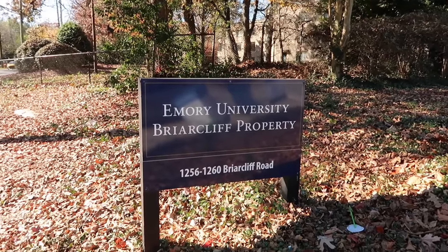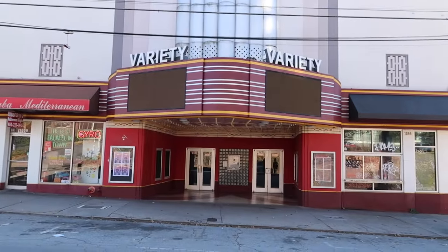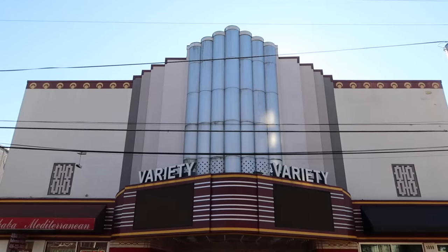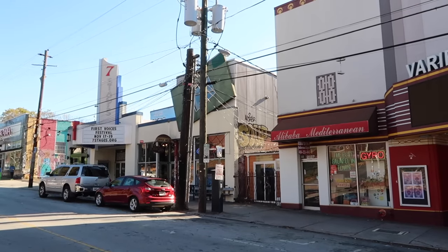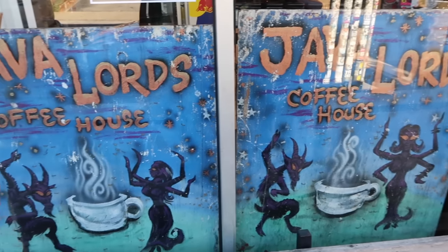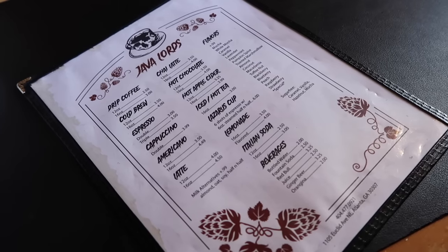And now we come to the Little Five Points neighborhood of Atlanta, Georgia, in front of this Variety Theater. This is not a filming location for Stranger Things — I just thought it looked cool and it happened to be next to Java Lords Coffee. As we know from Stranger Things, mornings are for coffee and contemplation. Java Lords — Chris the girl and I have to begin with some Java every morning. We can't go without it.